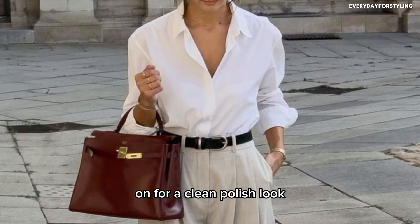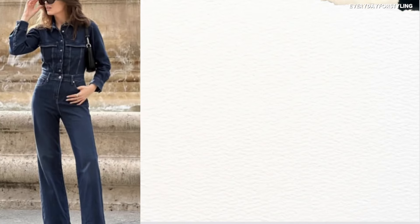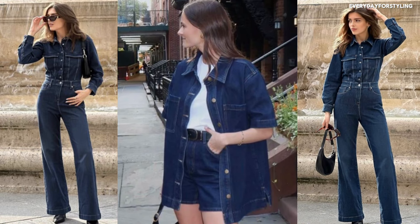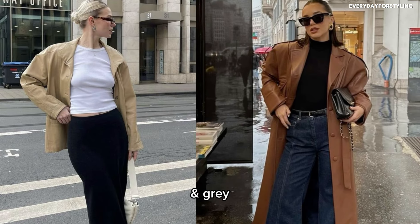A white button-down shirt is essential — great for layering under sweaters or wearing on its own for a clean, polished look. It's crisp, classic, and goes with literally everything. A denim shirt is also a must: denim on denim is a big trend this year, and it's a versatile piece you can dress up or down. Round out your tops with basic neutral t-shirts in white, black, and gray for easy layering.